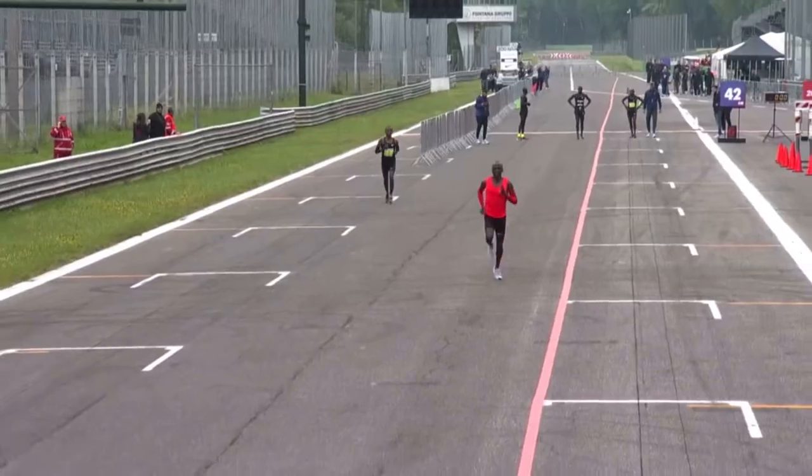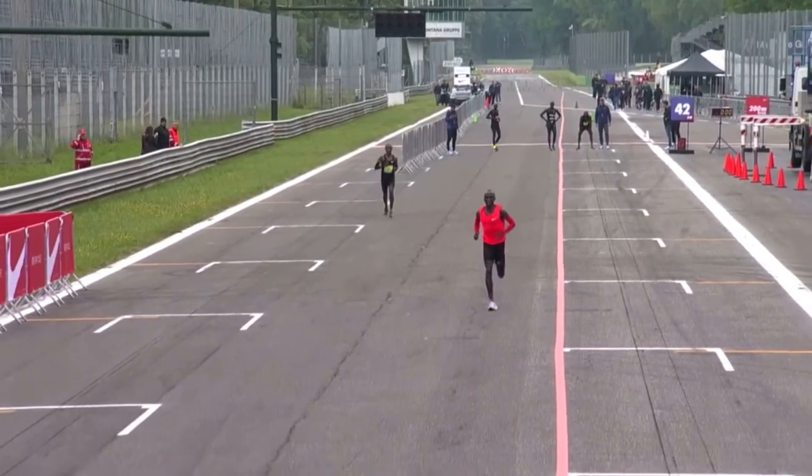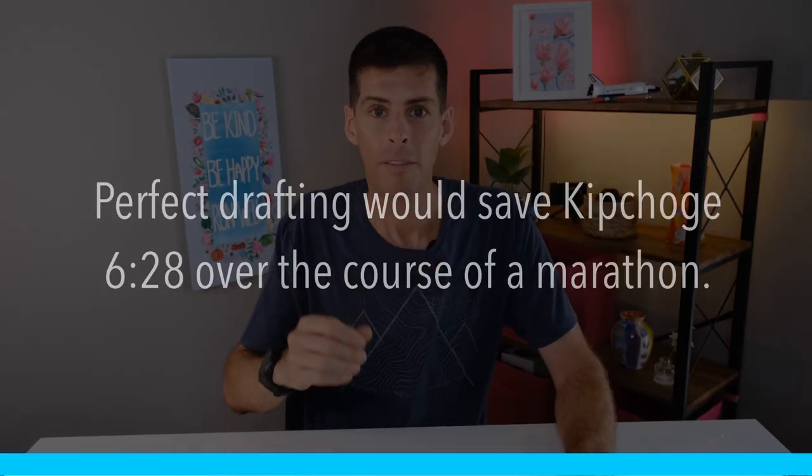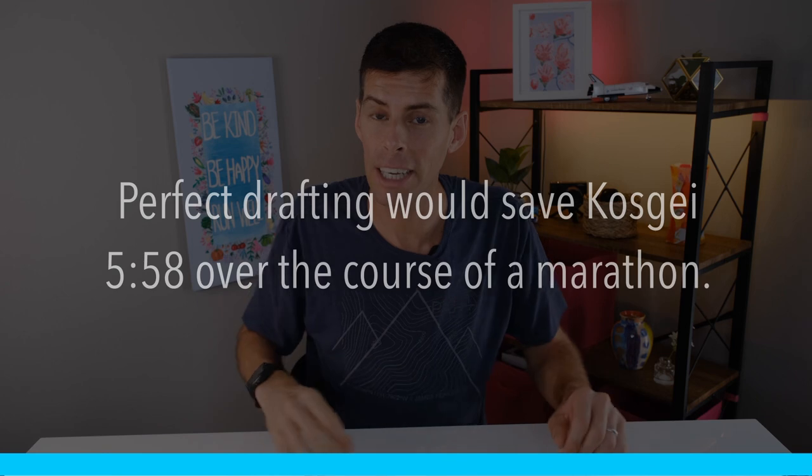To visualize this: think of Eliud Kipchoge running at two-hour marathon pace with no pacers — nobody to block the wind. The drag force is 1.39% of his body weight, meaning he burns 7.8% more energy than he would with perfect drafting. Plug that into Kipchoge's equation and perfect drafting would save him 6 minutes and 28 seconds over a marathon. For Brigid Kosgei, who holds the women's world record, the time savings would be 5 minutes and 58 seconds — that's absolutely huge.